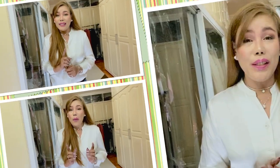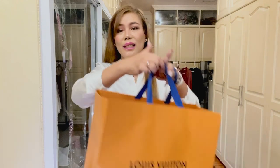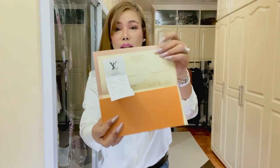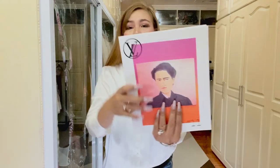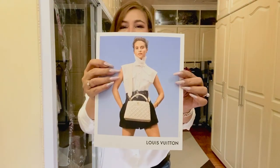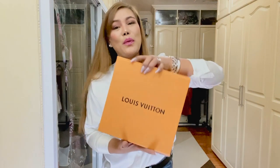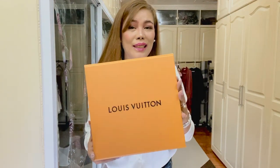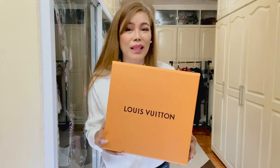Without further ado, let's proceed with the unboxing! So this is the paper bag, and here is my receipt or proof of payment. I was also given this booklet. This is the small box — I know most of you have already guessed what it is, especially Amy and Flo.